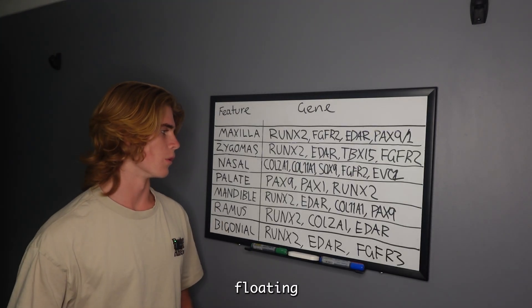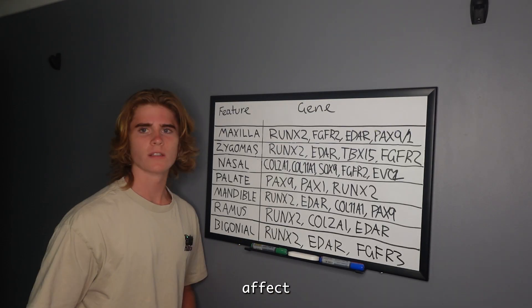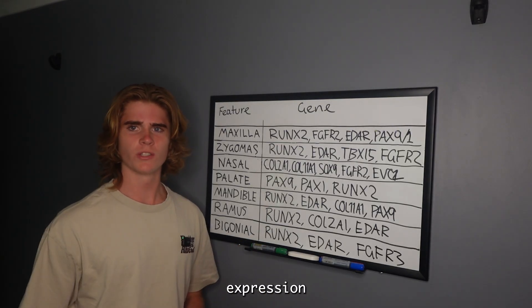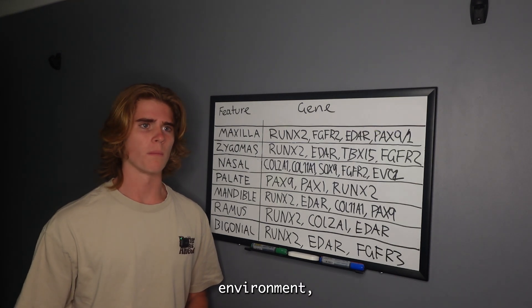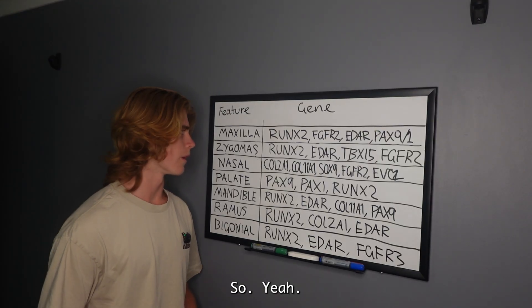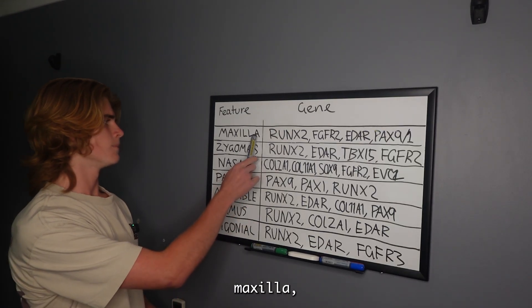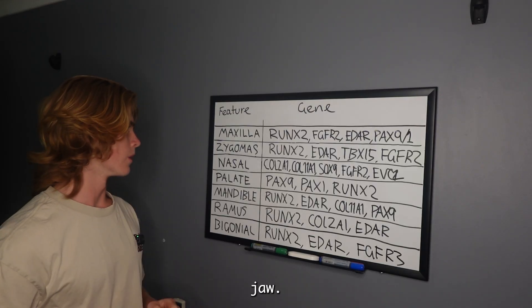In reality, these genes affect how your bones develop, and the expression of these genes is affected by your environment, by the nourishment that you take in, and by the nutrients you consume. Your maxilla — also known as your mid-face bone, your upper jaw — right, your maxilla which affects...